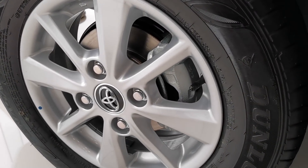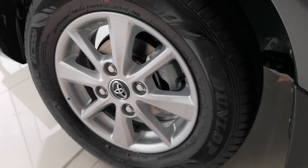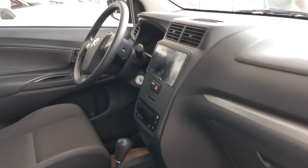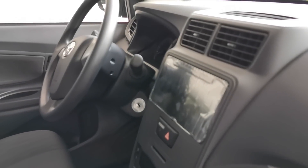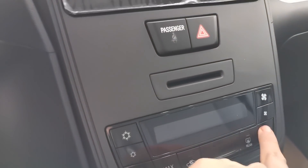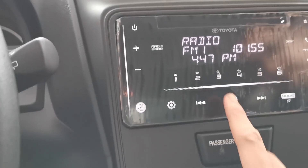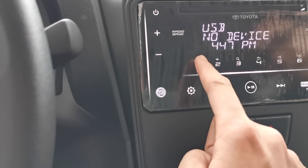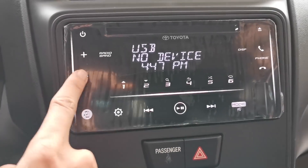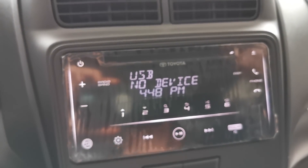The Avanza sports 15-inch rims for this E variant. Inside, Toyota inserted some incremental upgrades to the interior, such as a digital climate control display and a new touch display infotainment system — not the typical TFT screen found on other Toyota models, but this is a mid-range model. It does have Bluetooth as well as call function.